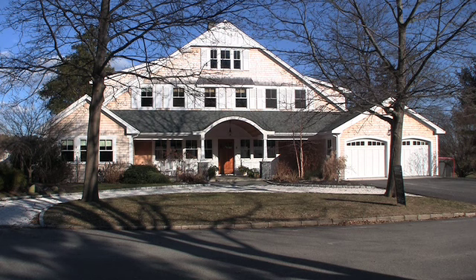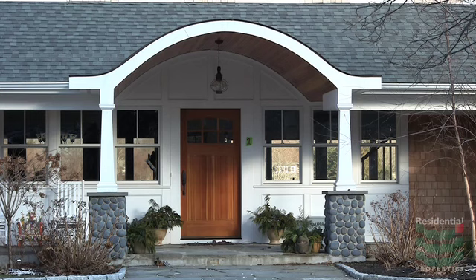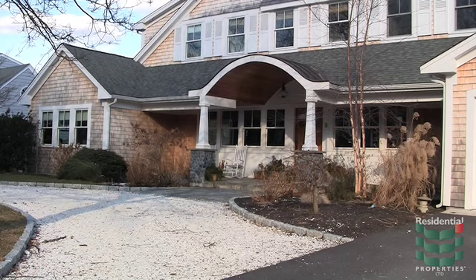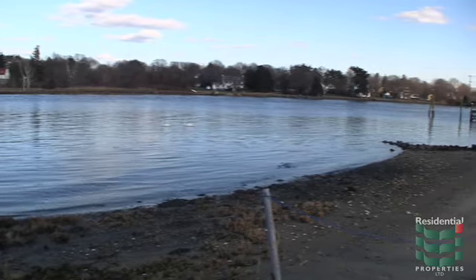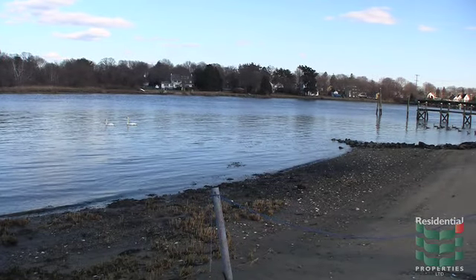Three years ago, the owners of this Nantucket shingle style home completely rebuilt the original 1950s single level residence into a more spacious yet comfortable home. The land borders a sandy waterfront and has a permit for a boat dock to be installed.